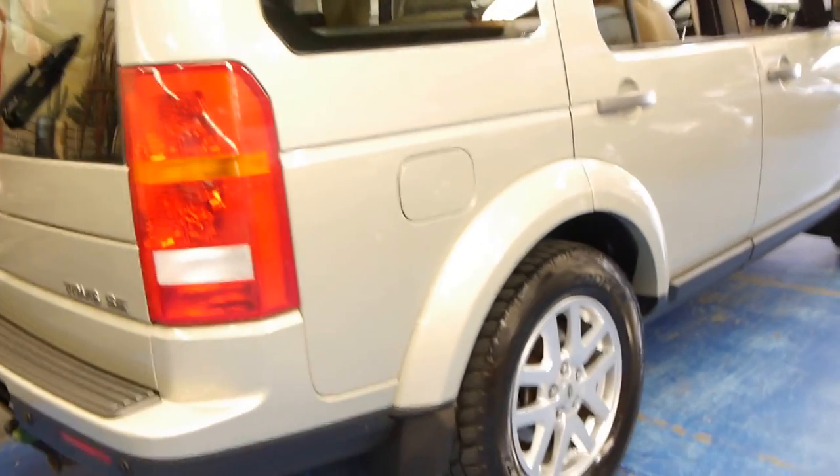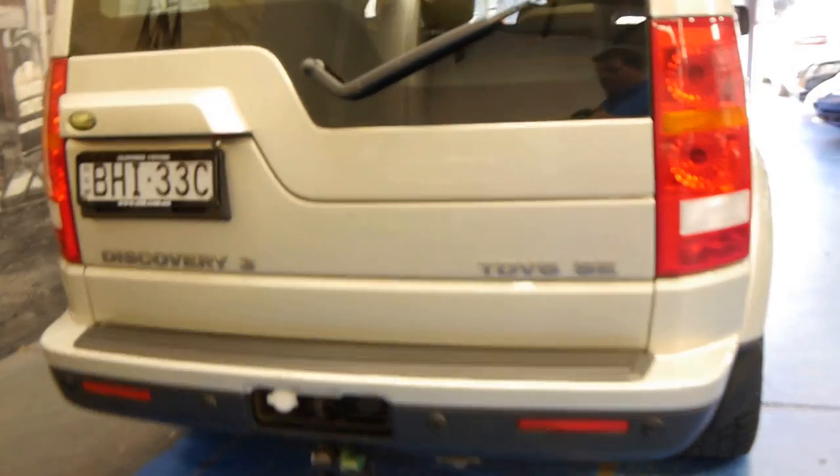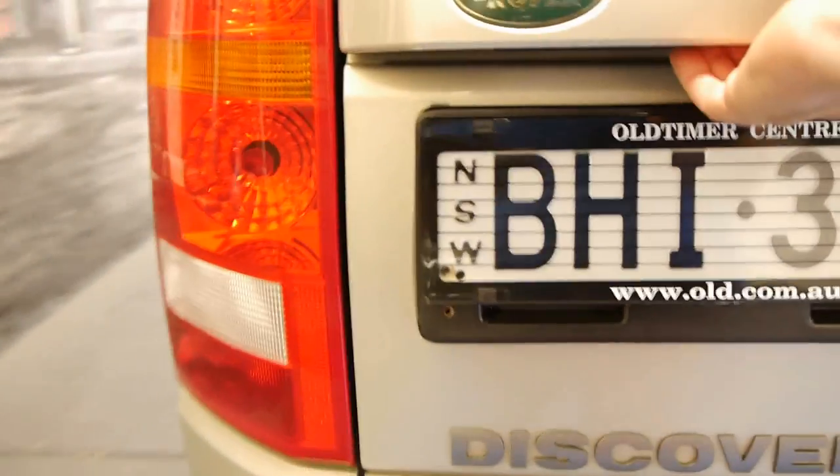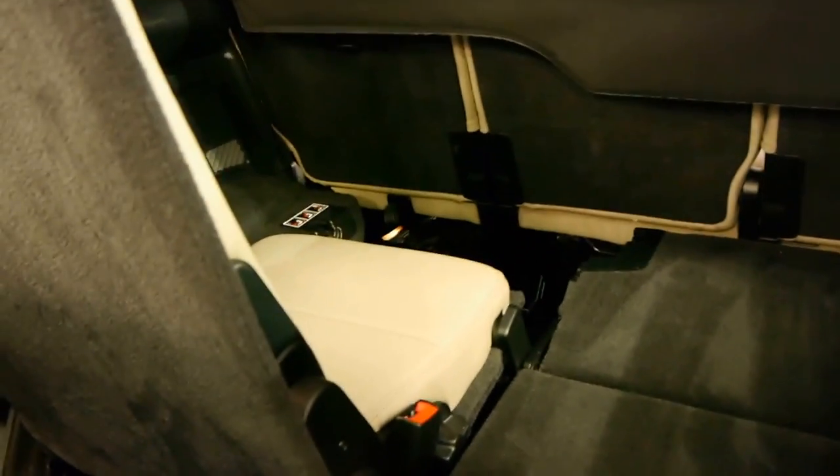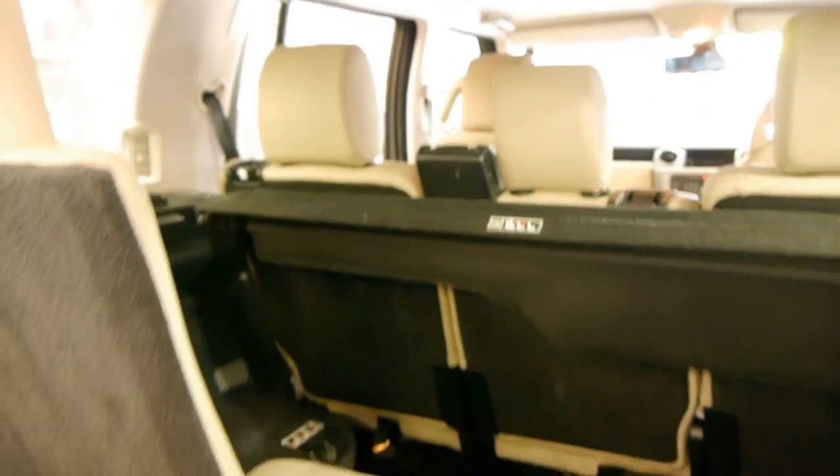The tyres are in good condition, the wheels are in good condition. It's got a tow bar as well, and it does have the key to this so you can take it off if you need to. It's also got the two-way tailgate.